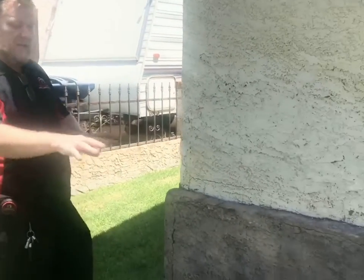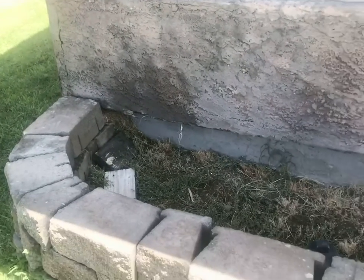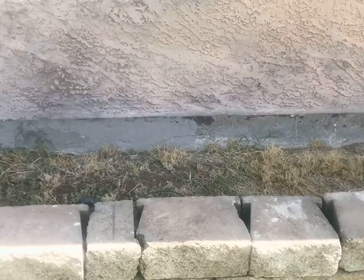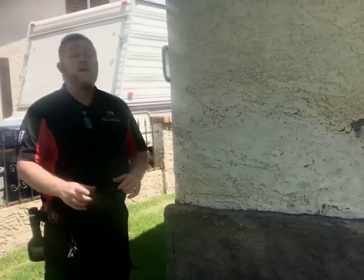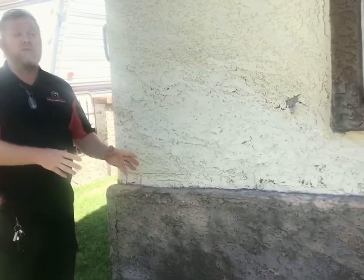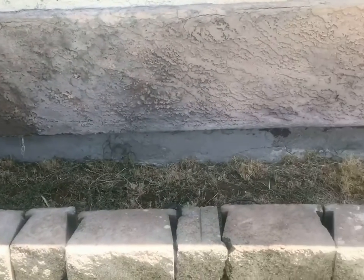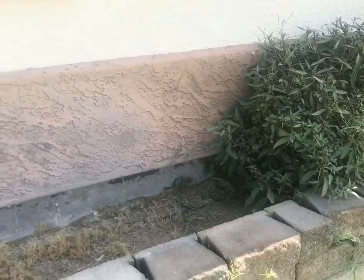In this case here, we have an older home. We can see we have a planter that's kind of been set up against the home. The problem with these planters — in a termite report, I have these as faulty grade — but they're conducive conditions to termites. Reason being: one, they can hold water, hold moisture up against the foundation, which can also create spalling and deterioration of your foundation.